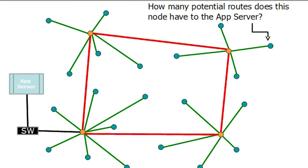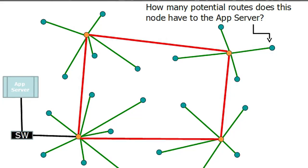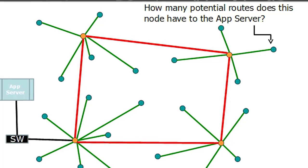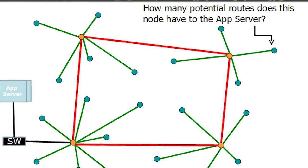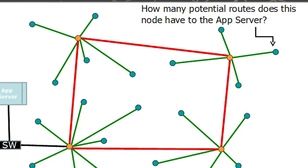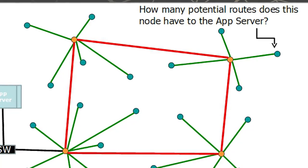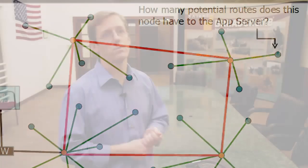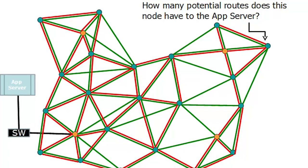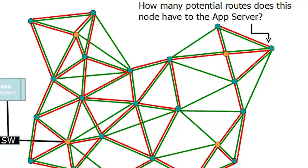Going back to the traditional wireless network architecture, consider the mobile node in the upper right corner. How many potential routes does that node have to the application server on the left? Below that application server is an Ethernet switch represented by the SW box. As you can see, that mobile node only has two paths back to the application server — data has to travel to its local infrastructure node, then either clockwise or counterclockwise to get to the exit node, pass through the switch, and reach the application server.